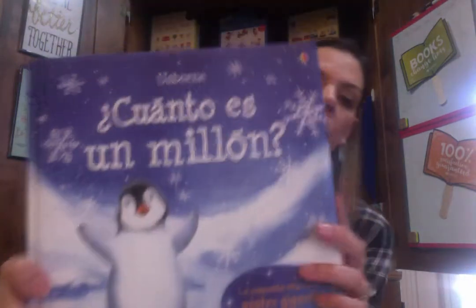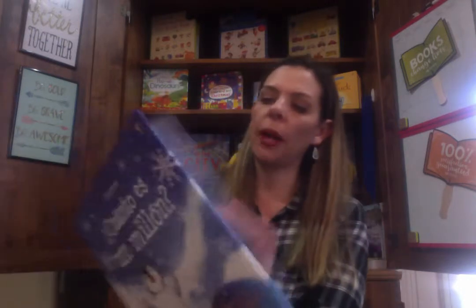¿Cuánto es un millón? — this is a really great one, I love it. It actually has a chart in the back. It's all about how much is a million. There's this little penguin asking the question. In the back there is this huge chart — how big is a million. It has a million different little spots on it. That's insane! That really puts it into perspective how much a million is.